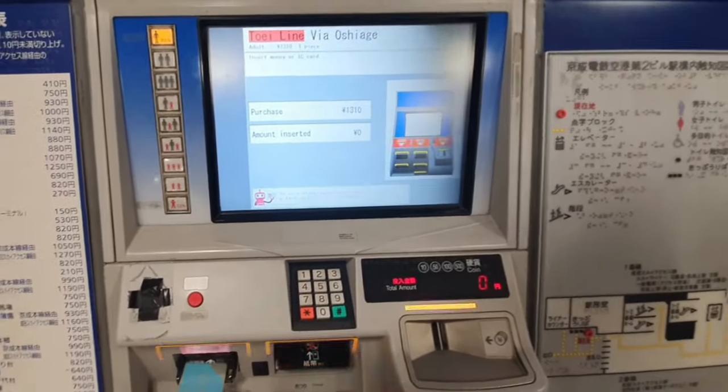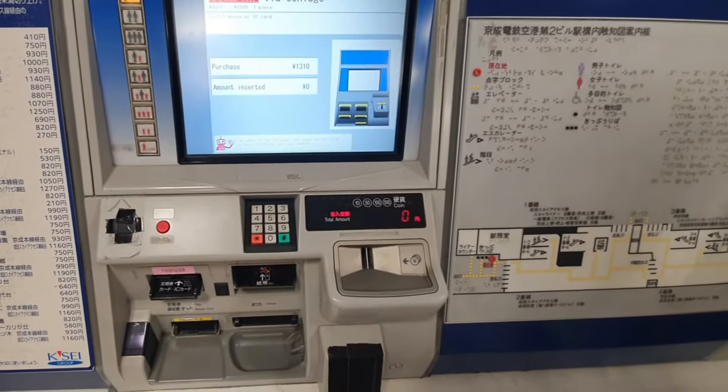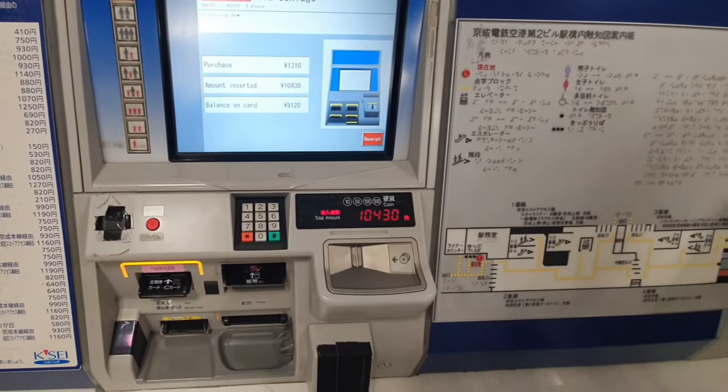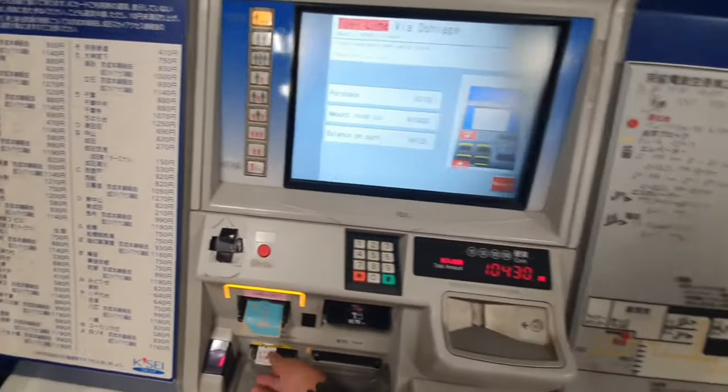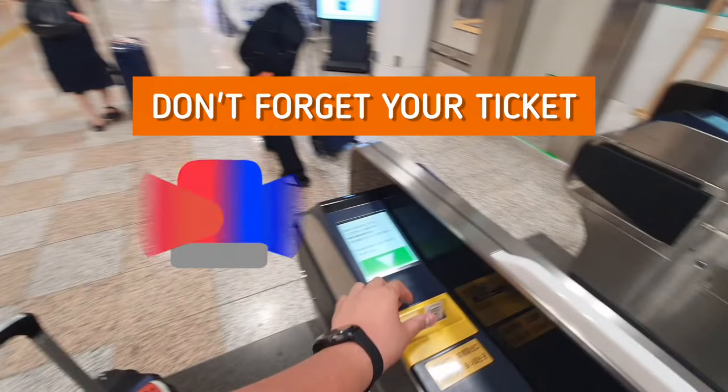It's 1,310 yen per adult. You can either pay with cash or IC card. Here I'm buying my ticket using my IC card. You can either do what I did, or just use your IC card — tap it at the gate and go in without a ticket. It's that easy.